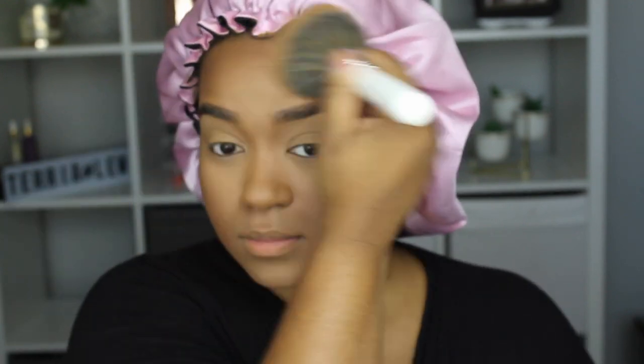I'm going in with my Morphe setting powder just to make it all look even in one tone. I will link all the products I'm using down below in the description box. This is what I meant earlier when I said I sometimes have to go back in with my spoolie to fix my eyebrows.